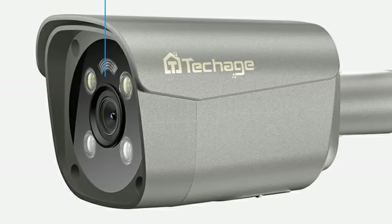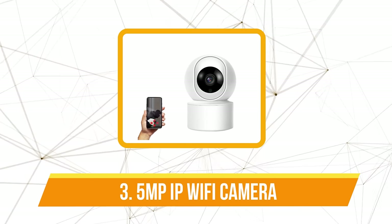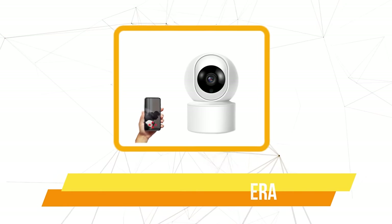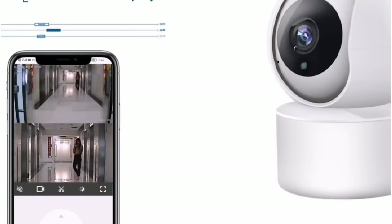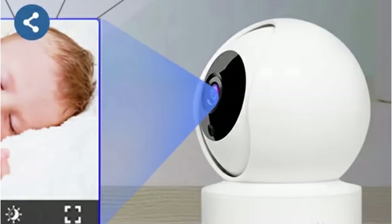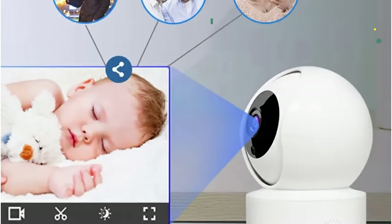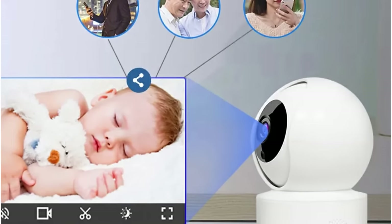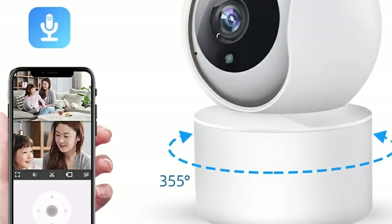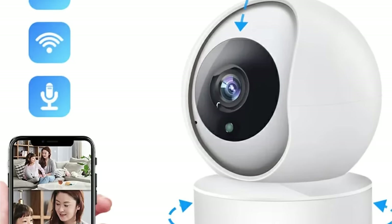At number three on our list is the 5 megapixels IP Wi-Fi camera. The 5 megapixel and 3 megapixel resolutions offer a level of detail that sets this camera apart, from capturing minute details to providing a crystal-clear view. With up to 12 meters of night vision capability, this camera ensures that even in the darkest corners, every movement is vividly captured. The powerful infrared LEDs deliver noise-free and detailed images, making it an effective tool in safeguarding your space around the clock.